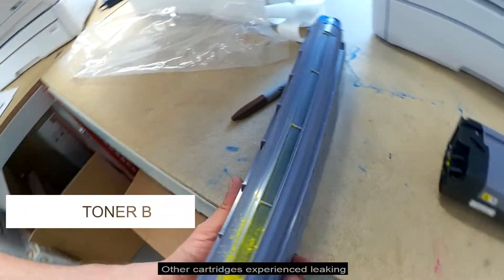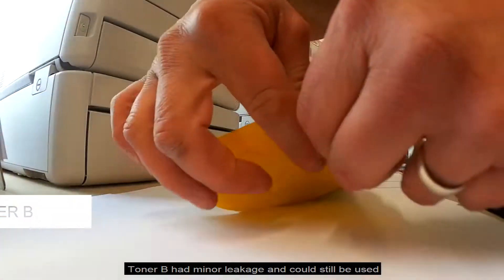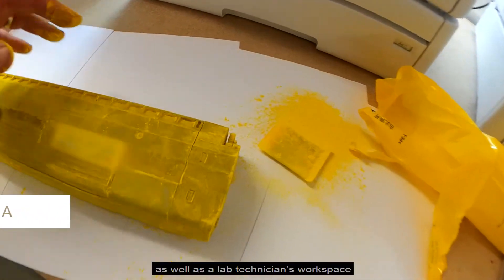Other cartridges experienced leaking. Toner B had minor leakage and could still be used, though Toner A experienced such significant leaking that it contaminated the bag it was in as well as the lab technician's workspace.